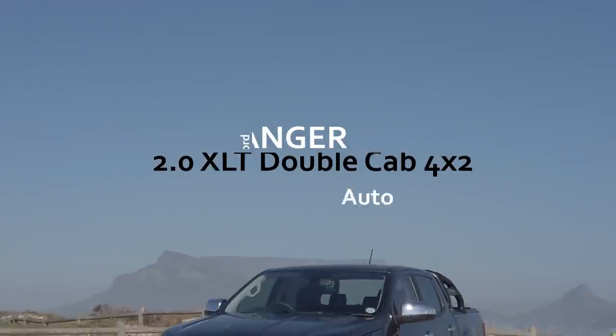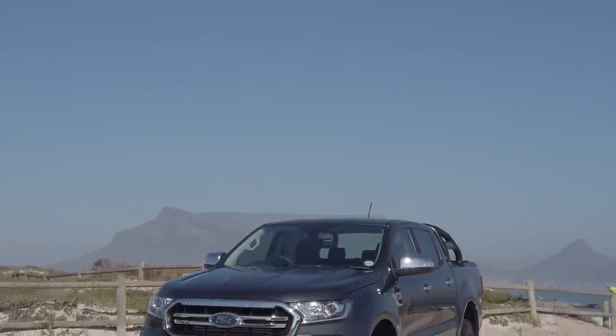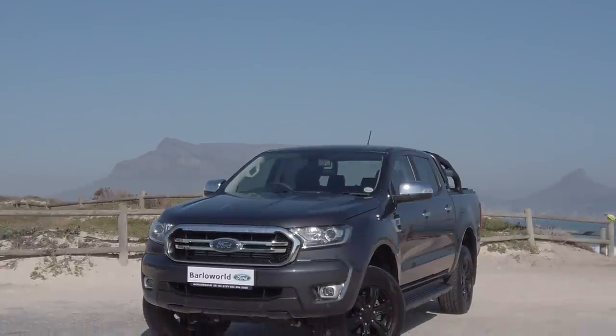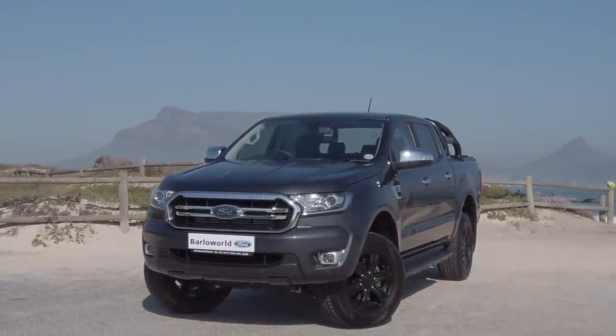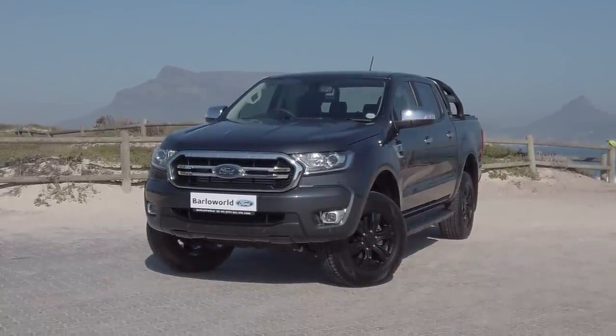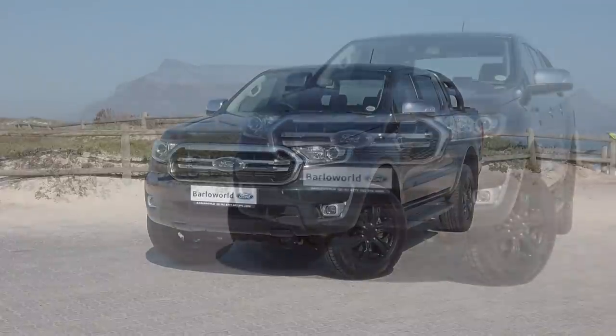Introducing the Ford Ranger 2.0L XLT Double Cab with its intelligent 10-speed gearbox. This vehicle offers you everything that's always been great about the Ford Ranger and all the technology and convenience you've come to expect from the Ford brand.